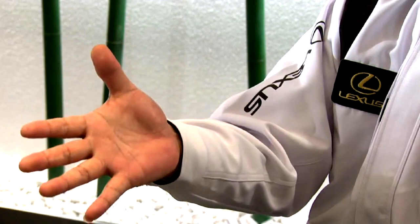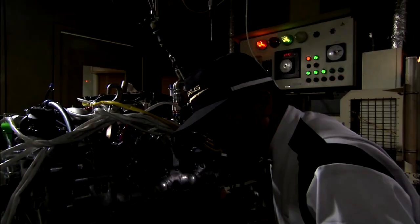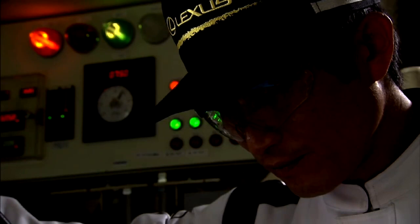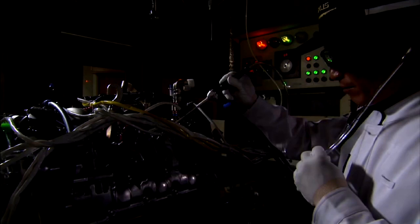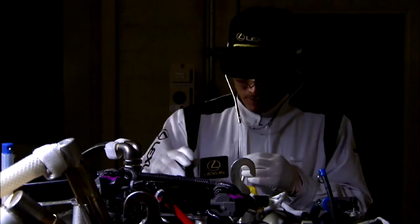As the final checkpoint for our engines, the engine assembly department uses both measuring machines and technicians with skills and expertise nurtured over many years to verify the quality of Lexus engines. For example, like an orchestra conductor who can identify the player playing a wrong note as well as instruments that are not in tune, I can immediately identify 20 different sounds.